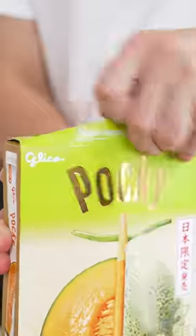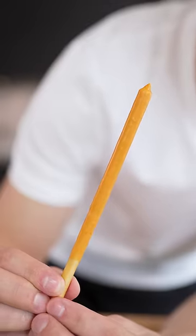Melon flavored Pocky. That is very orange. I don't know.